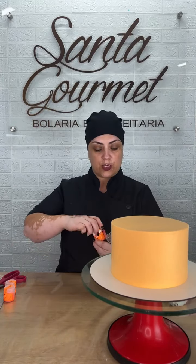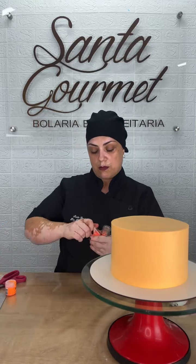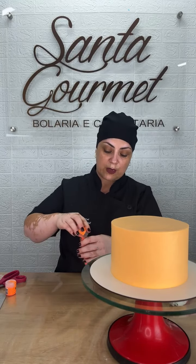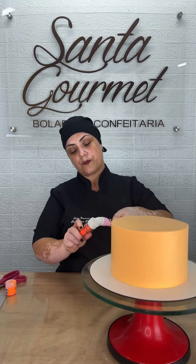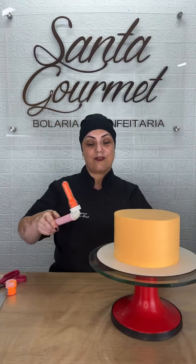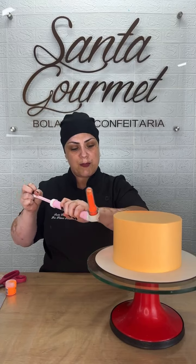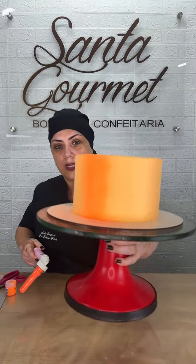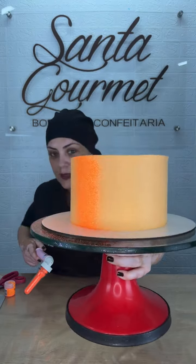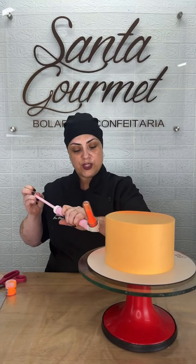Aqui vou pôr dois potinhos — pode ser que dois dê, pode ser que não dê, então eu sempre tenho a mais aqui do lado. Você consegue recolher pelo menos um desses três. Vou pôr bem direcionadinho no meu bolo, bem pertinho dele, colocando esse glitter. Olha que cor mais linda! Vou com toda a paciência do mundo blindando ele bem de pertinho.